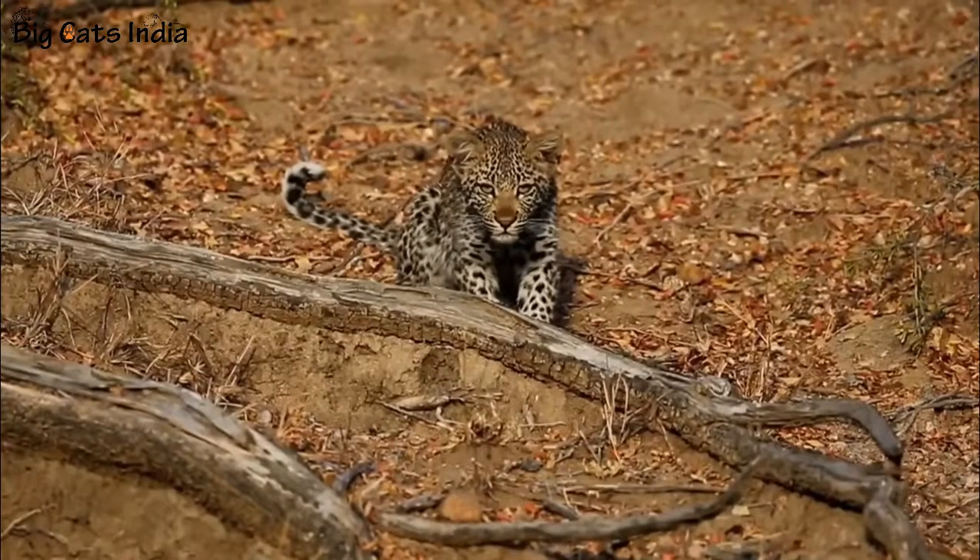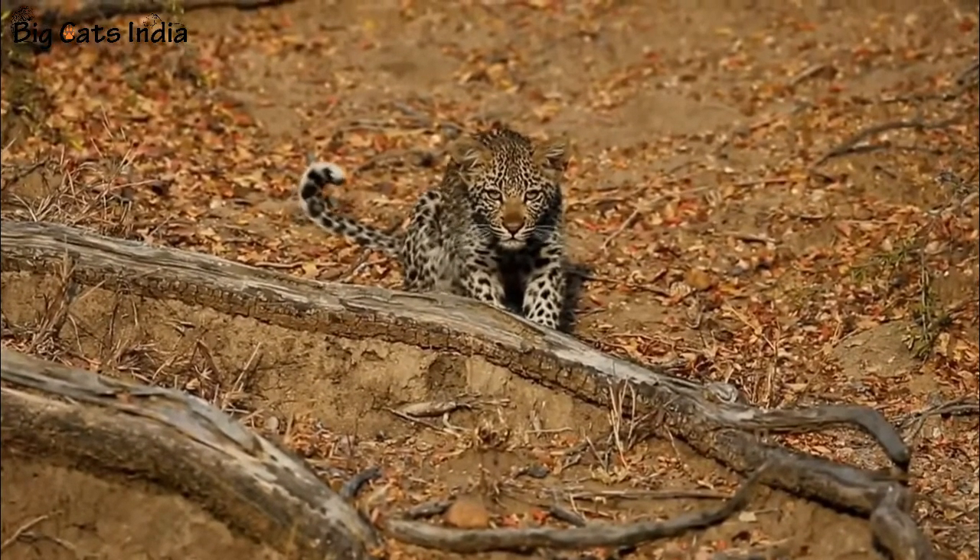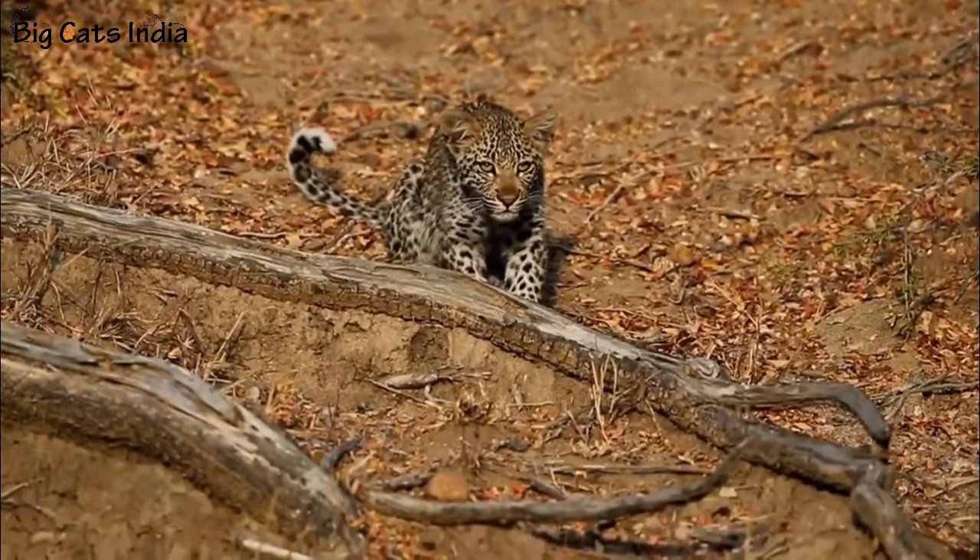Number seven: Only two out of ten leopard cubs make it to adulthood. Most of the cubs get killed by other predators.